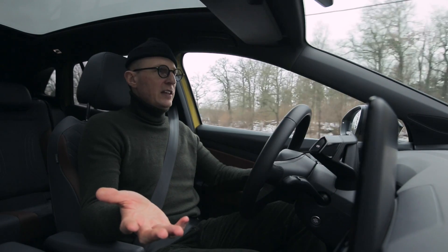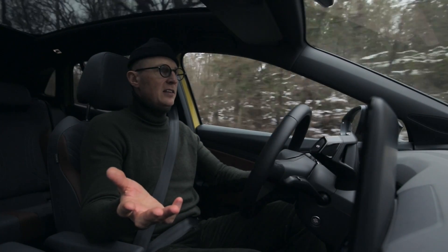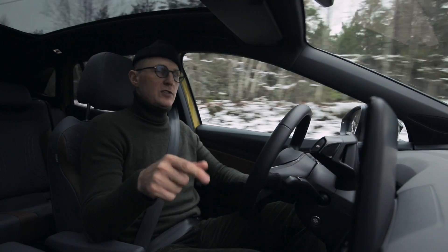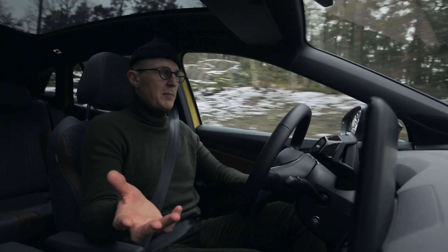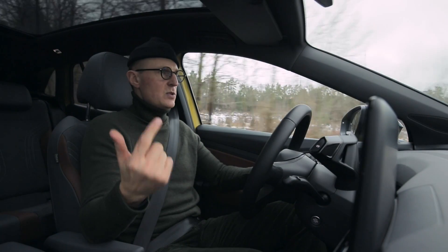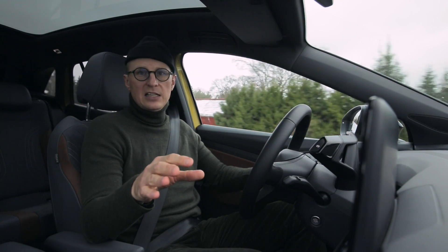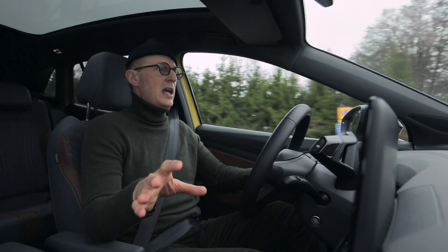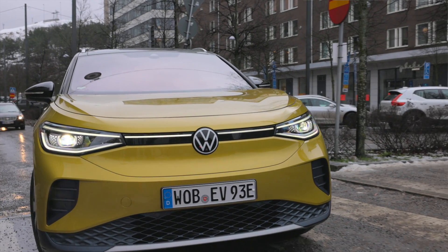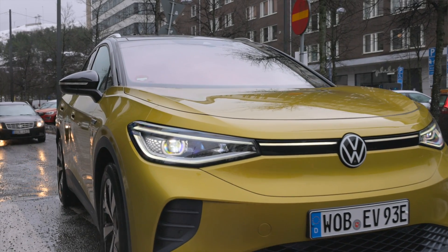Det här förväntas bli Volkswagens storsäljare. År 2025 räknar de med att en tredjedel av alla sålda elbilar kommer vara en ID.4. Eftersom det är en global bil har de hela marknaden – den kommer tillverkas i Europa, i Kina och i USA. Och tittar man på vilken klass den tillhör är det det mest populära segmentet: mellanklassuvar. De har positionerat sig helt rätt – de har utrymmen, komforten, storleken och prestandan.